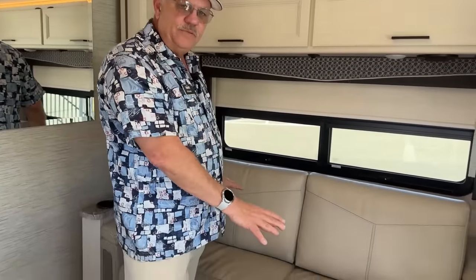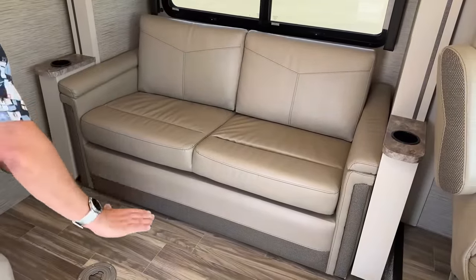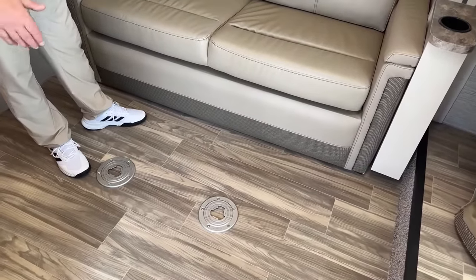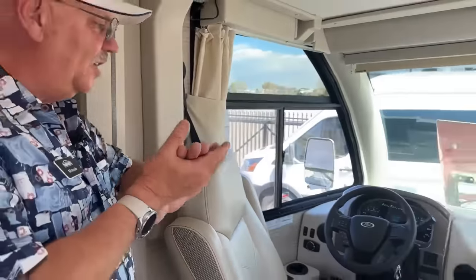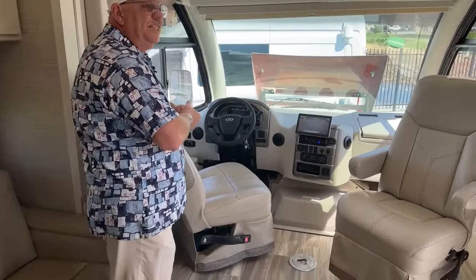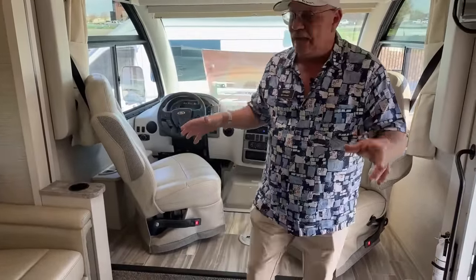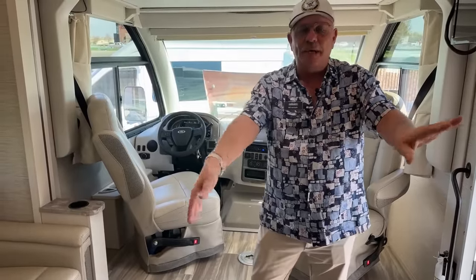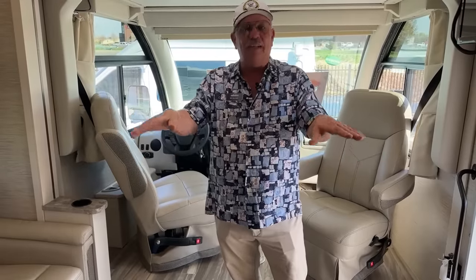This is a trifold sofa — the cushions come off the back, this section cantilevers up, sets down, the back flips down, and it makes a really nice bed slightly over full-size and slightly under queen-size. There's a lot up here to talk about. This has a BM Pro control panel that handles all your lighting, generator start and stop, tank levels, and jacks. It has two independent jacks in the rear that give you side-to-side movement and a little lift if you're low in the back.